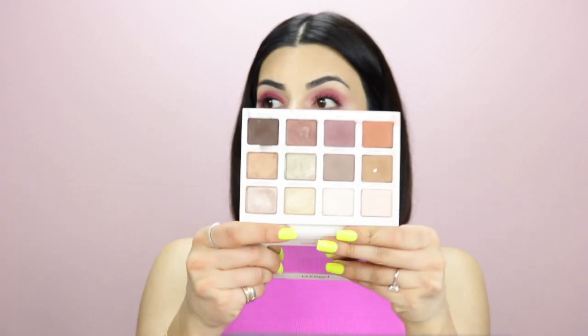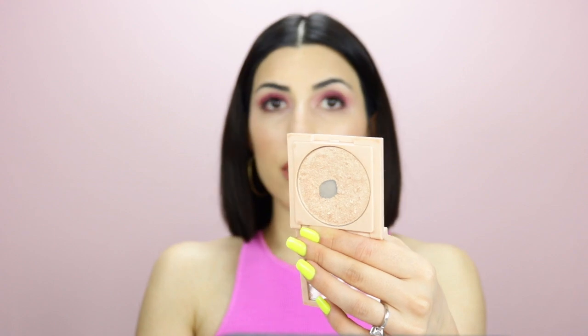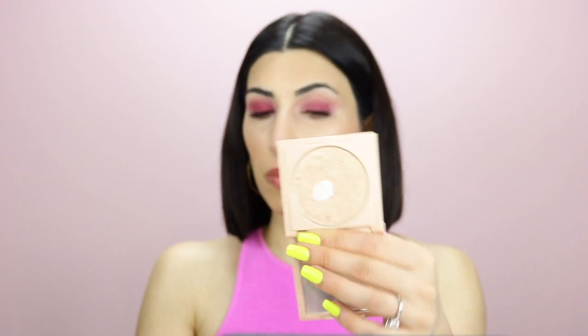If you know, you know — I'm a big fan of Persona. I have their first identity palette and I've been using it a lot. I'm kind of like destroying it by now. I love their highlighter. Zuma is my favorite and as you can see, I'm almost done with it.